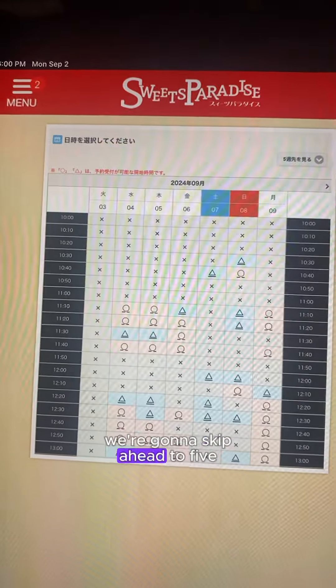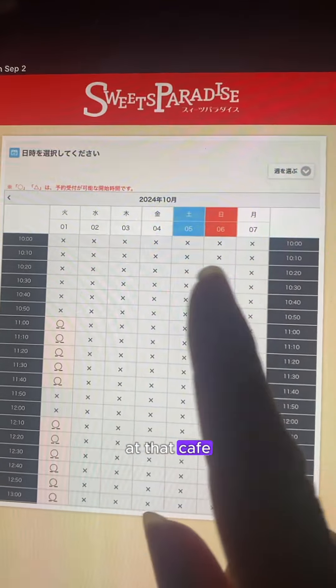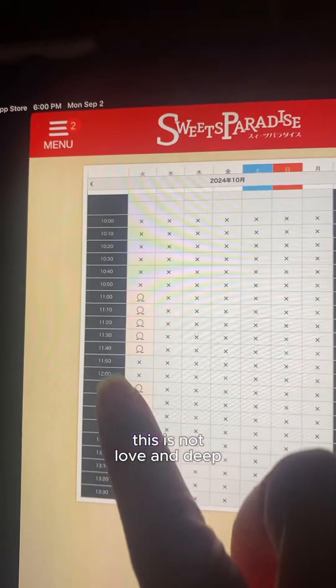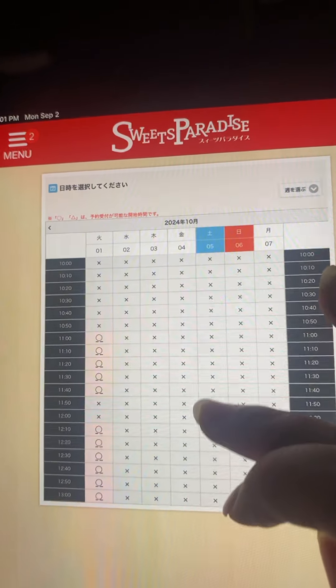We're going to skip ahead to five weeks. It's very important to remember which date you want to be at the cafe, and what dates the collaboration is actually going on. So even though 10-1 has a lot of availabilities, this is not Love in Deep Space yet. From 10-2 to 7 is the Love in Deep Space period.